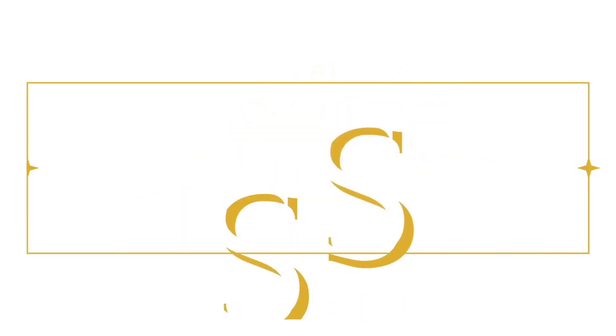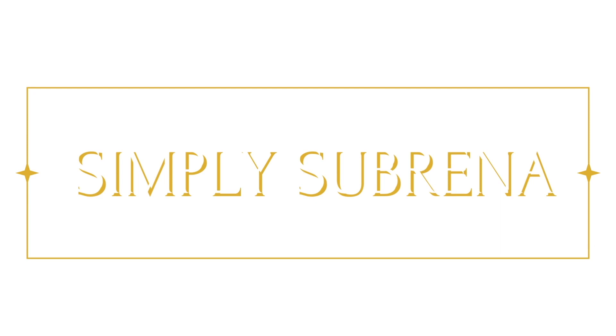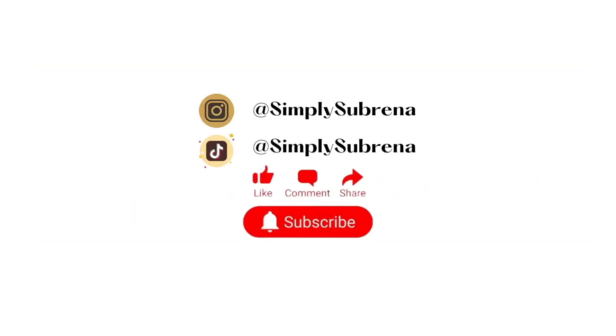Flawless — not like perfect, more like effortless, subconscious. Hey guys, welcome back to my channel! If you are new here, hello, I'm Sabrina. If you are not new here, I hope you're subscribed — if you've been here more than once, I hope you're subscribed.